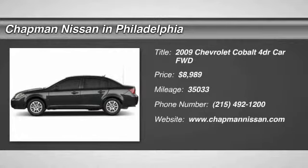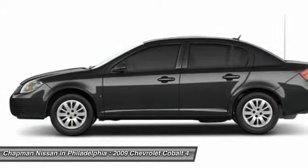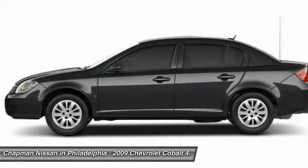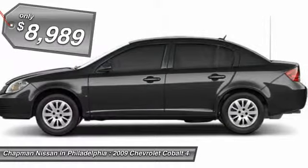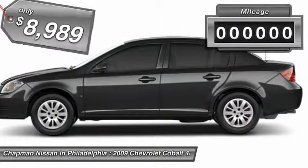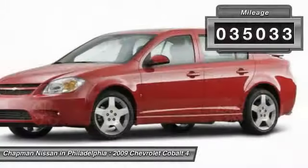Carfax 1 owner, great fuel economy. This black 2009 Chevrolet Cobalt is priced right and has 35,033 miles, which is low for this model year. The interior looks great — we have sold several Cobalts, but this color combo looks amazing.